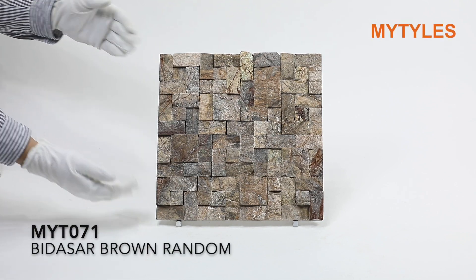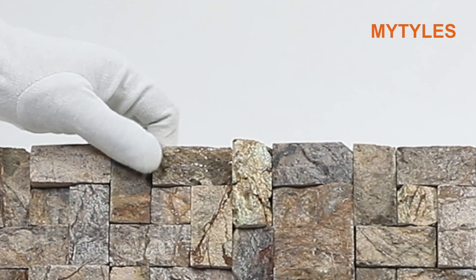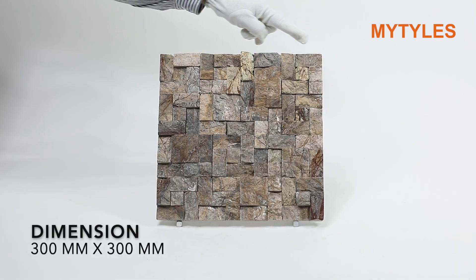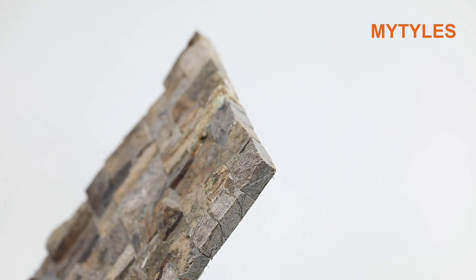Here is the Bidasar Brown brand title from my natural stone cladding collection. It is made from Bidasar Brown marble. The dimension of the tile is 300 mm x 300 mm, and its thickness is 12–13 mm.